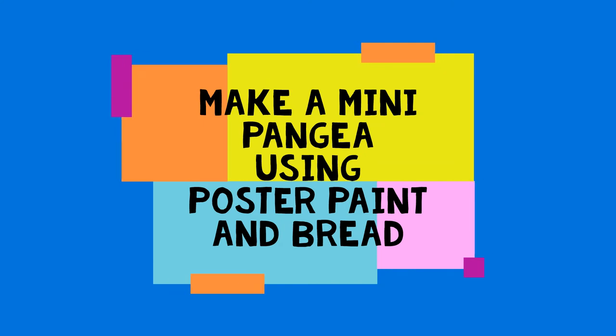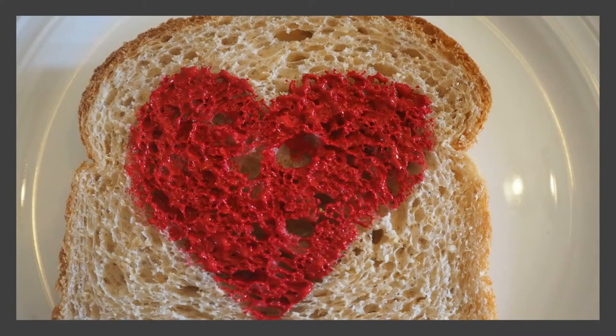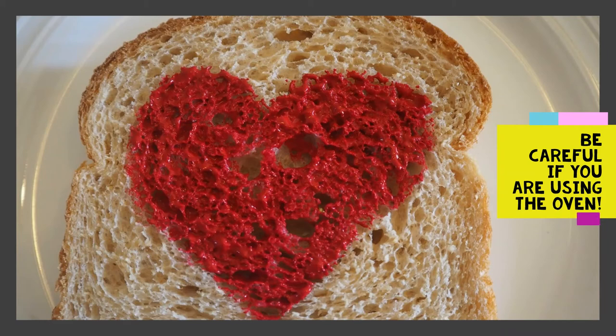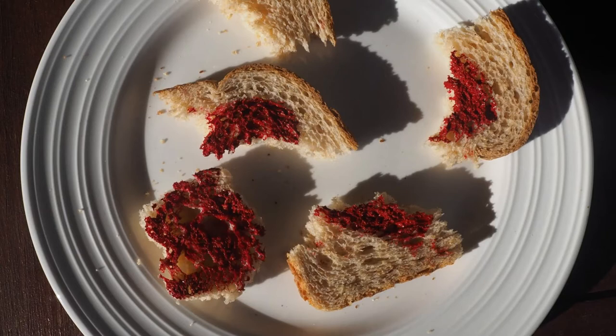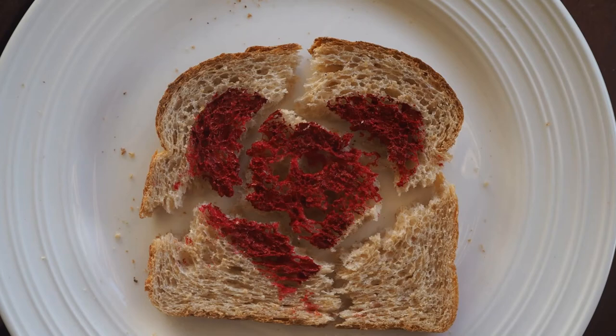You can have a go at making your own mini Pangea. Start off with a piece of bread and paint a picture on it. Put it out in the sun and let it dry out. If it's not sunny, put it in the oven at 100 degrees for about half an hour. Once it's dried out, break it into a few pieces and then give it to someone else to see if they can reassemble your piece of bread.